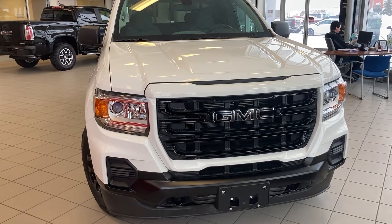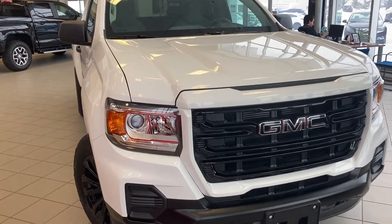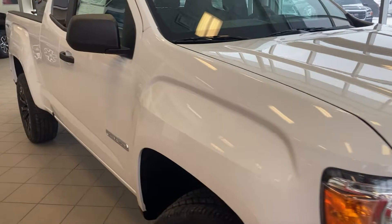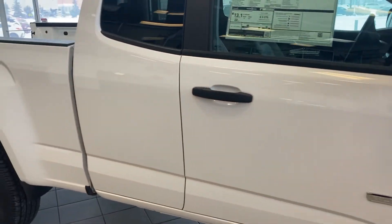Hi there, welcome to Selkirk GM. Today we're showing you the 2021 GMC Canyon Elevation Extended Cab. This vehicle has a 3.6 mated with an eight-speed transmission.